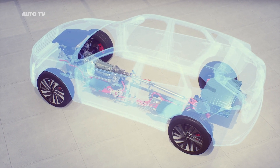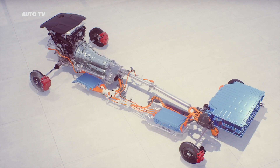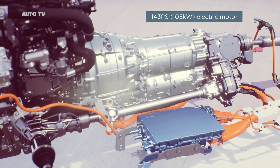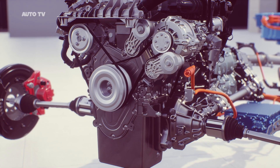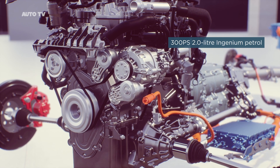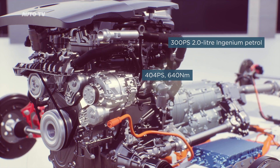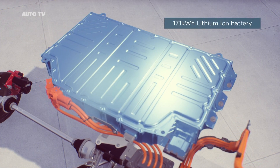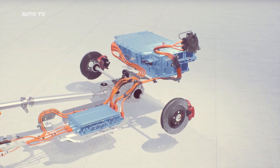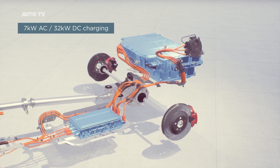A new four-cylinder P-HEV, the P400E, brings all-electric driving and fast charging capability. Our P-HEV features a powerful compact electric motor integrated into the eight-speed transmission, combined with our two-litre four-cylinder Ingenium petrol, providing a combined output of 404 PS and 640 Newton-metres of torque. A 17.1 kWh lithium-ion battery enables an impressive EV-only range, and our latest onboard charger is capable of 7 kW AC and 32 kW DC charging.